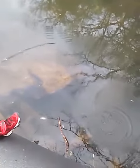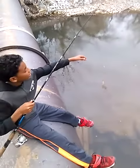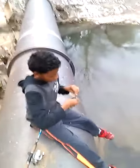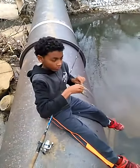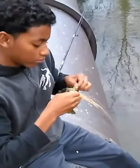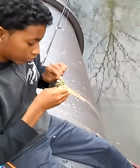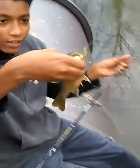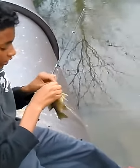Oh crap, it's strong! I have here a little green perch, or sunfish as people call it. There it is. Looks nice. And that's pretty much how the rest of the day is going to go.